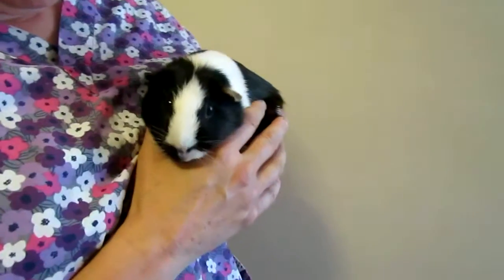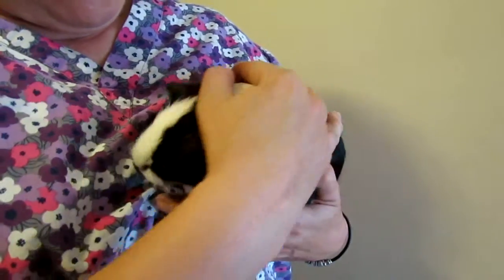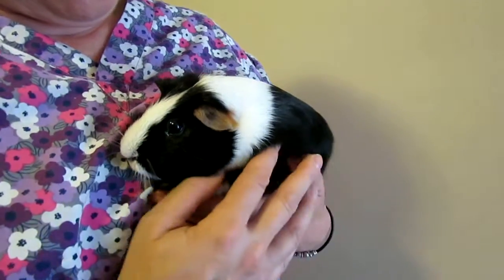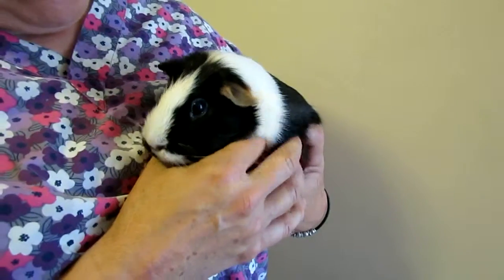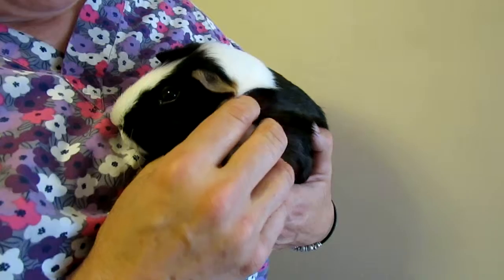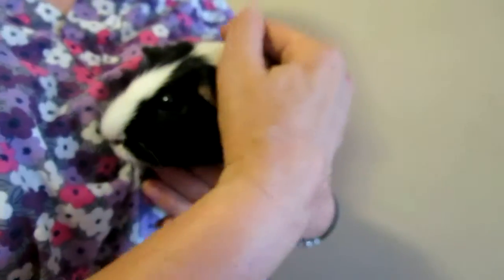He's very easy to handle. He'd be a wonderful first pet — teach kids responsibility before they go up the food chain to more demanding animals, you know, cats, dogs, and the like. He doesn't bite. He's easy to handle, as I said. We have a playpen for him, and he likes to scamper around in it.